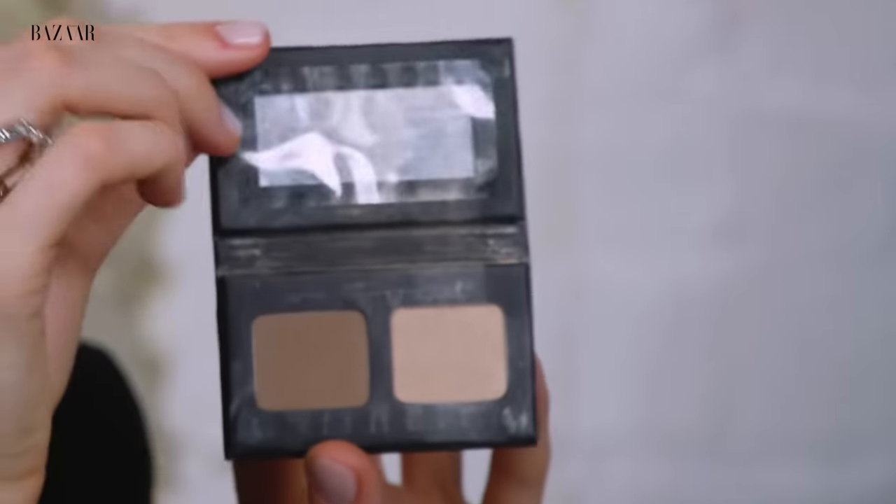So after dissing contouring and highlighting a little bit, I'm now going to bring out my contour and highlight kit. But this is very, very natural — it's from Kevyn Aucoin. I love the contour powder because it's very natural and cool, not very warm. So that's good for elevating a look.